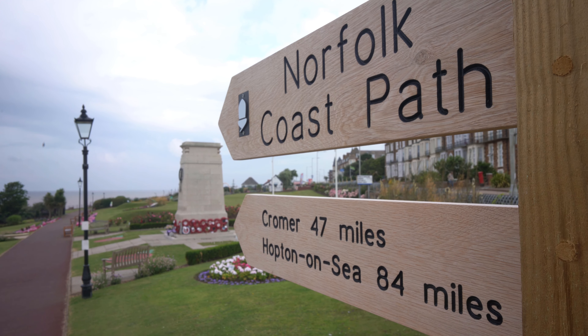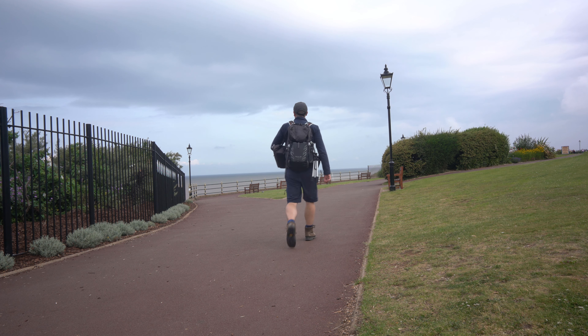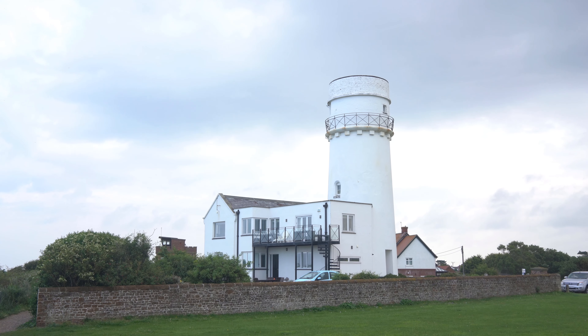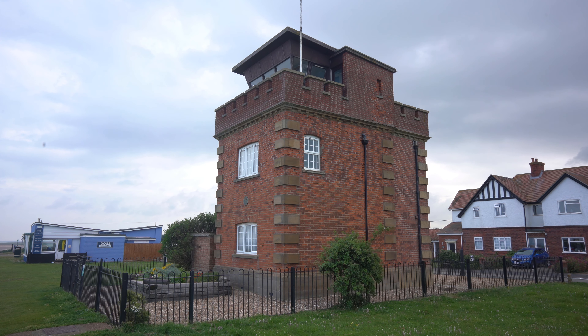Leaving the seaside town of Hunstanton behind, the route begins by backtracking along two and a half miles that was walked yesterday to the end of the Pedder's Way. The clifftop path passes the ruins of St Edmund's Chapel, the lighthouse, and the lifeboat lookout tower to arrive at the beach.